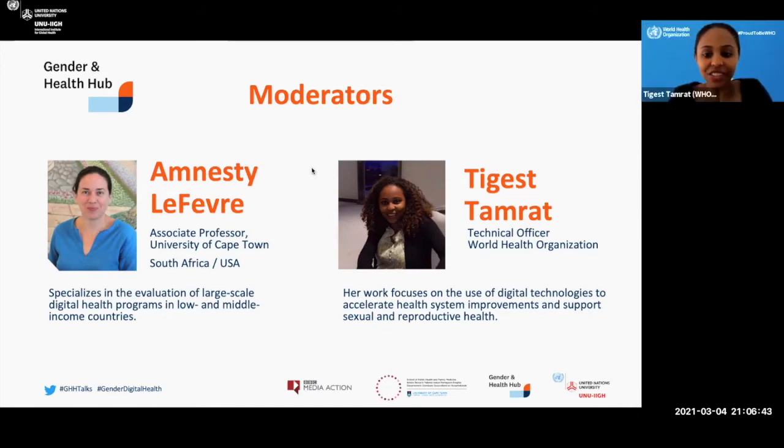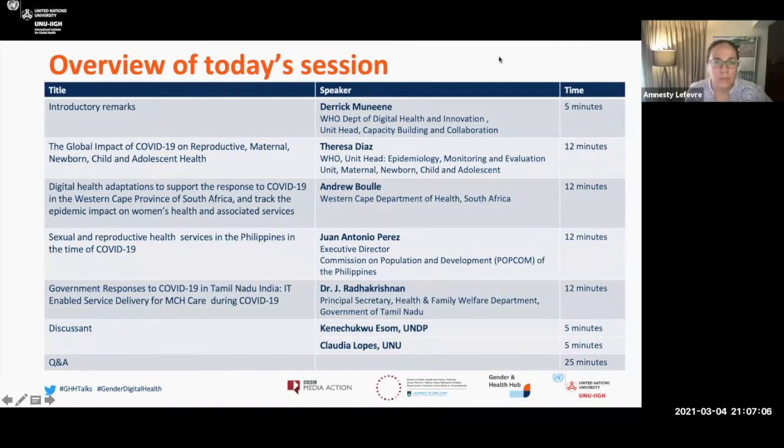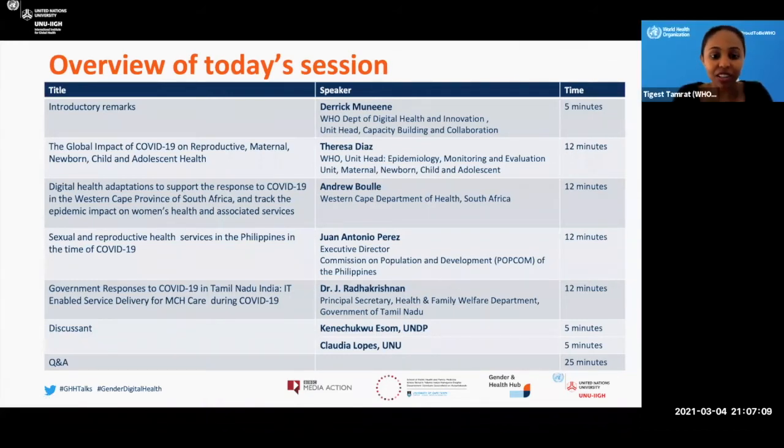Thank you, Amnesty, for that introduction and kicking us off. Today it looks like we have a very packed and interesting set of speakers. I would like to first introduce a colleague, Derek Munene, who is the unit head of capacity building and collaboration within the WHO Department of Digital Health and Innovation. I would like to invite him to provide us with some introductory remarks on the activities happening within WHO regarding digital activities and COVID. Derek, welcome — you have the floor.